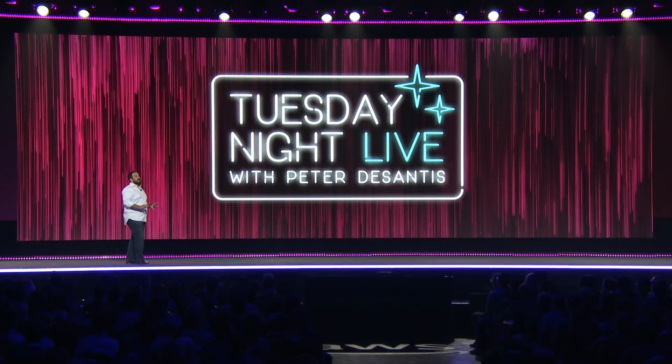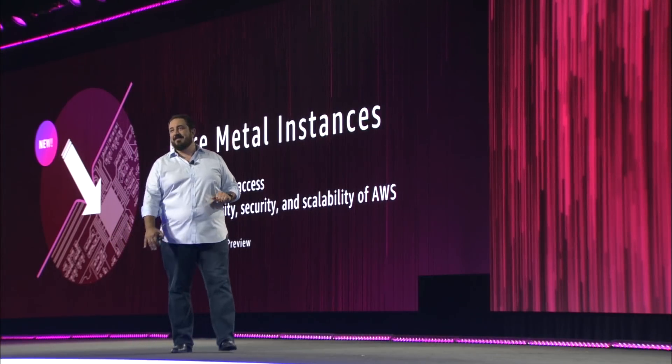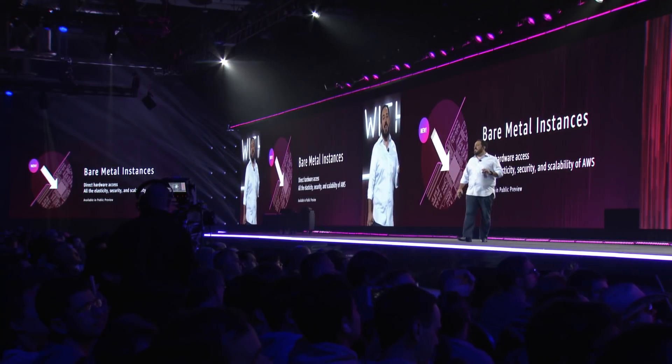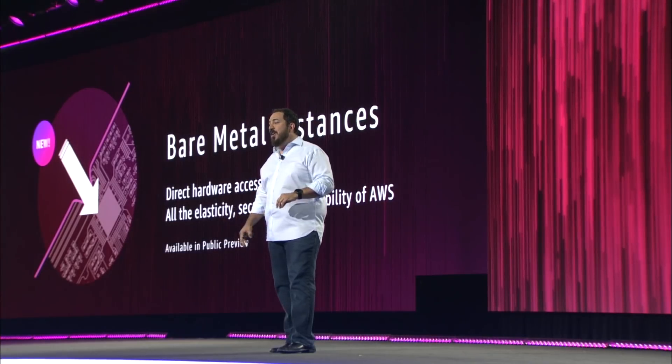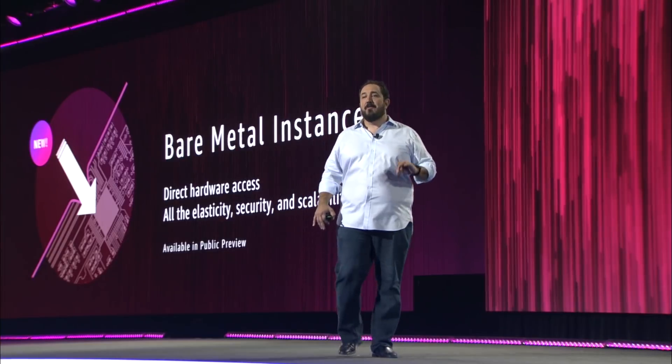Tonight, I'm pleased to announce EC2 bare metal instances. These new bare metal instances give customers and partners the best of both worlds. You get direct access to underlying hardware with the elasticity, security, and scalability of the AWS cloud.